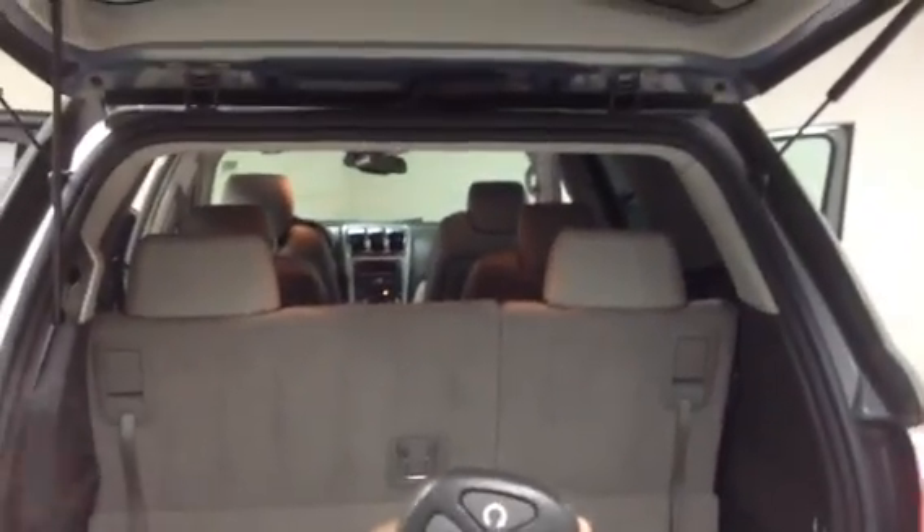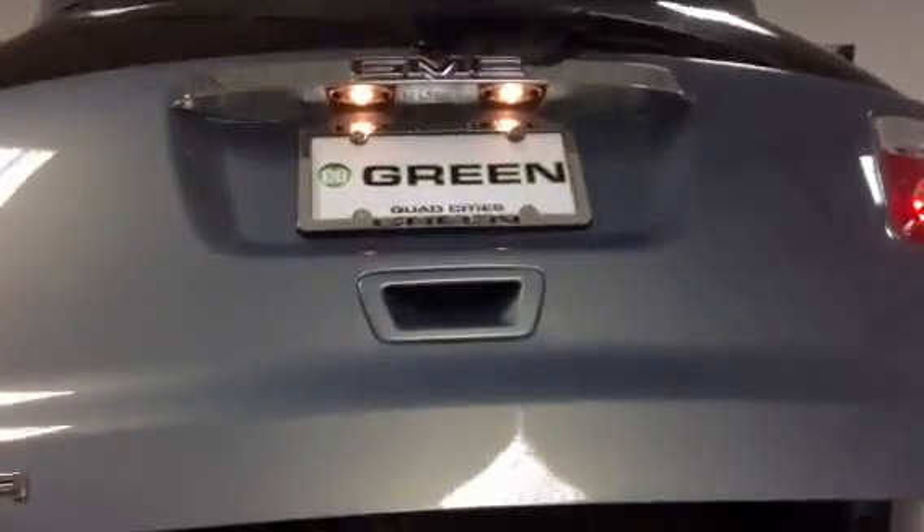You have the pull cord here and you just pull it right back up and lock it back into place. One touch as well, and you have it on your remote as well. Just with the remote — and there you go.